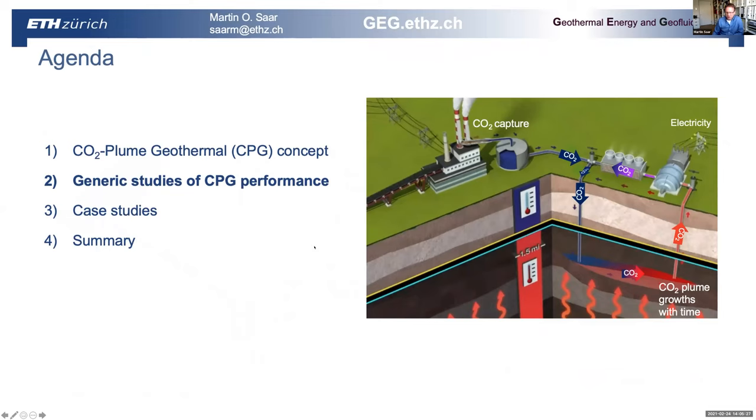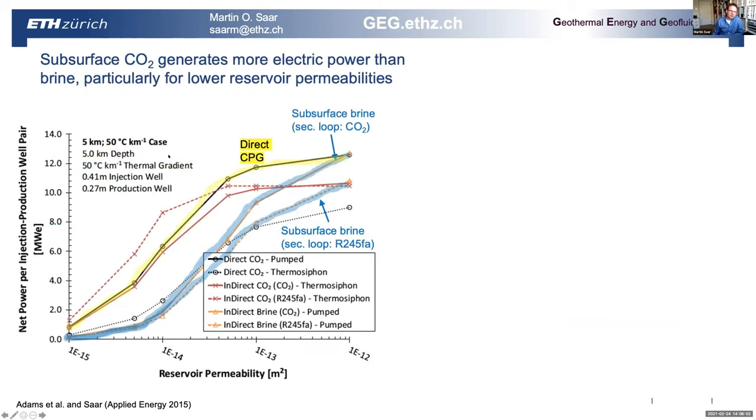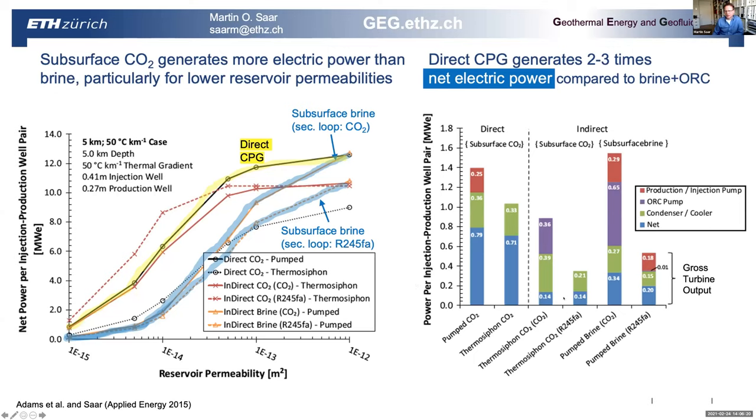Looking at generic studies of CPG performance: in our first CPG paper in Geophysical Research Letters, we showed that you indeed get two to three times more heat extraction rate because you have a higher mass flow rate of CO2 going through the reservoir than when you use water. For permeabilities in the lower range, you also get more electric power output per doublet or five-spot well pattern than with water. CPG is particularly good at lower permeability reservoirs, and the net power output for CPG compares favorably to organic Rankine cycles.